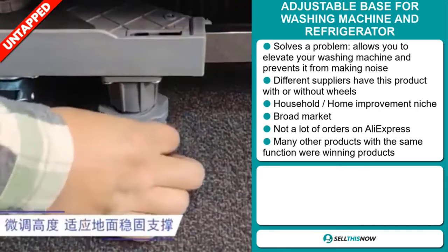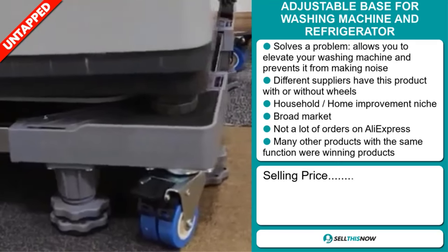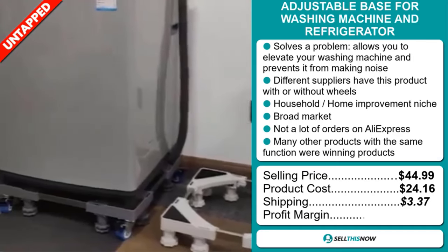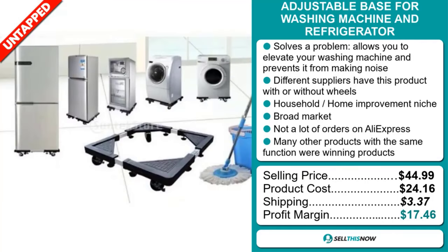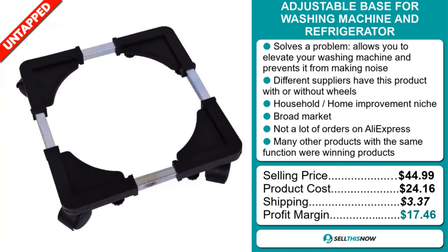The selling price for the Adjustable Base for Washing Machine and Refrigerator is just under $45, whereas the product cost is only $24.16. Shipping will set you back $3.37, so you're looking at a very good profit margin of $17.46. Sell this now.